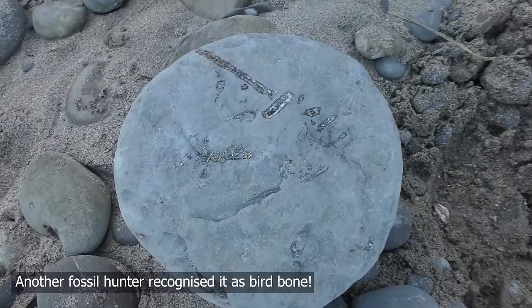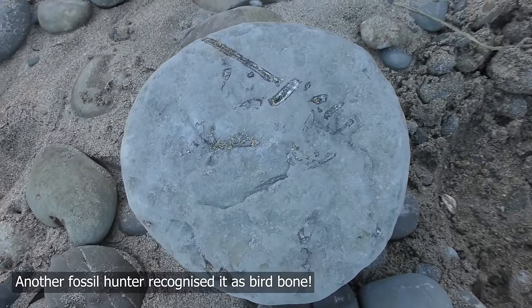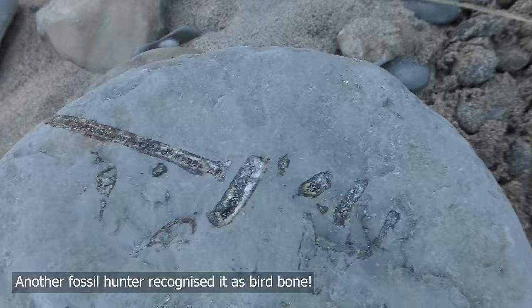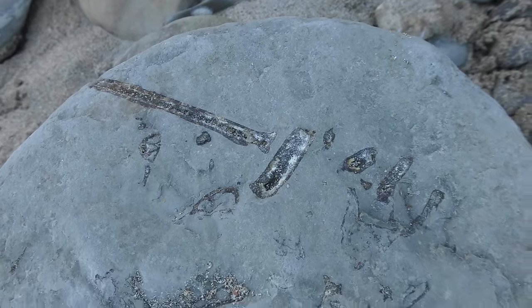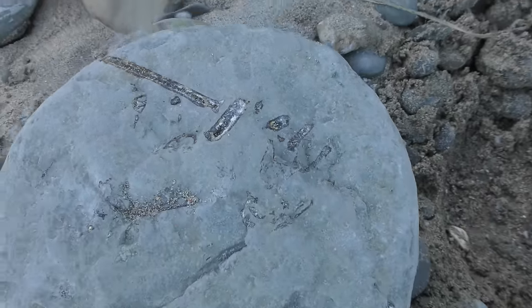I'm going to have a closer look at it. I have to send some photos to the museum for this one. That looks like a wing element there. Very cool.